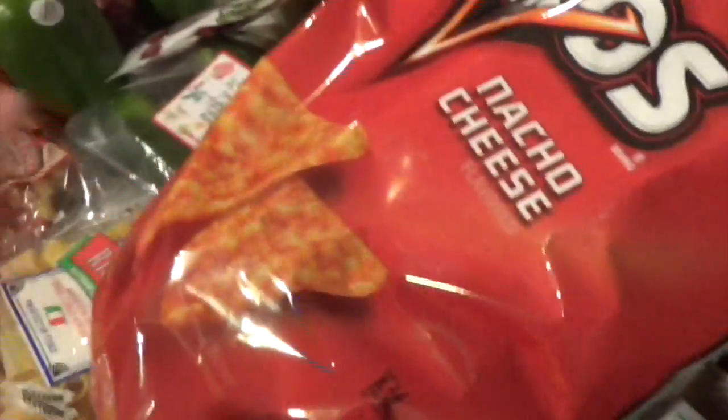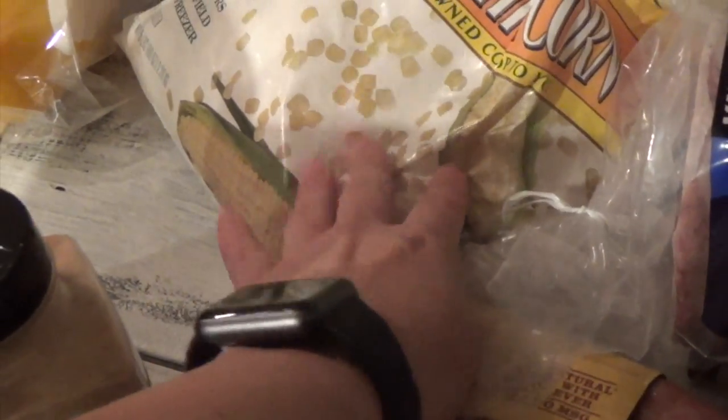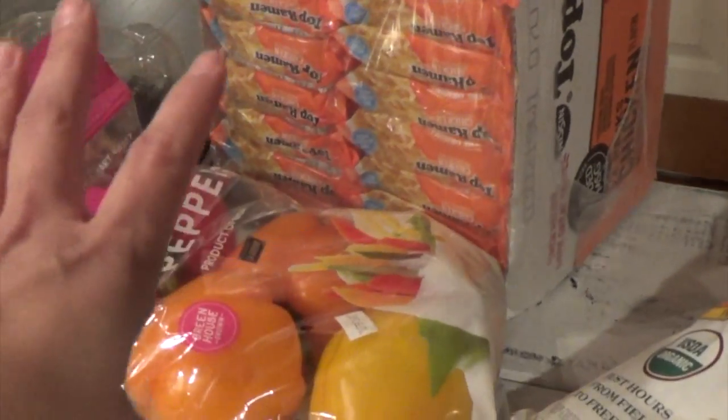I got these organic frozen sweet corn. I love to grill this when I'm grilling my veggies. Grilling your corn just adds so much more flavor to it rather than just boiling it on the stovetop — that's what I've found. Let me put this aside.